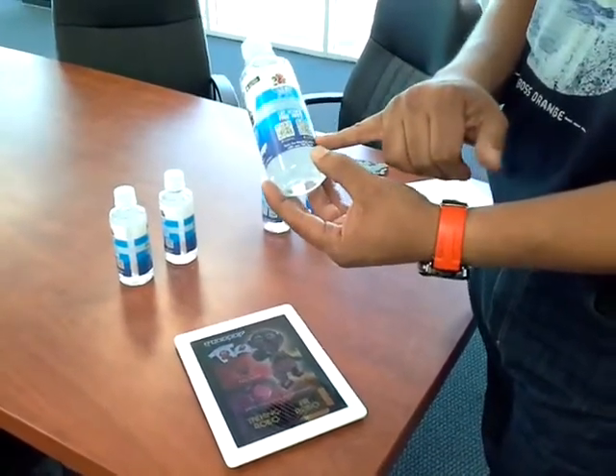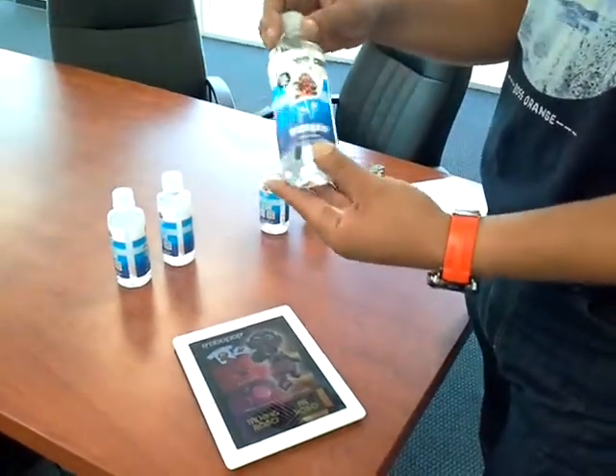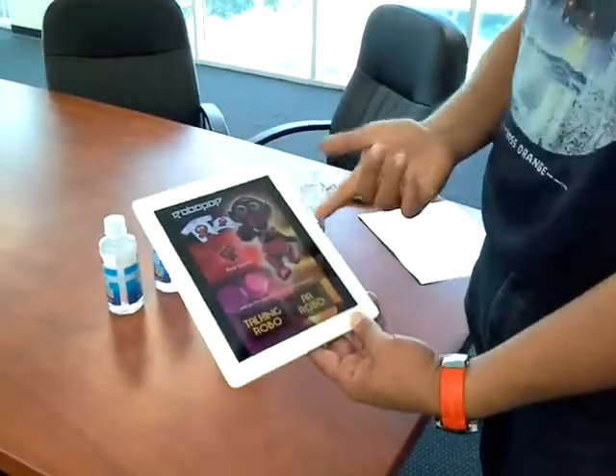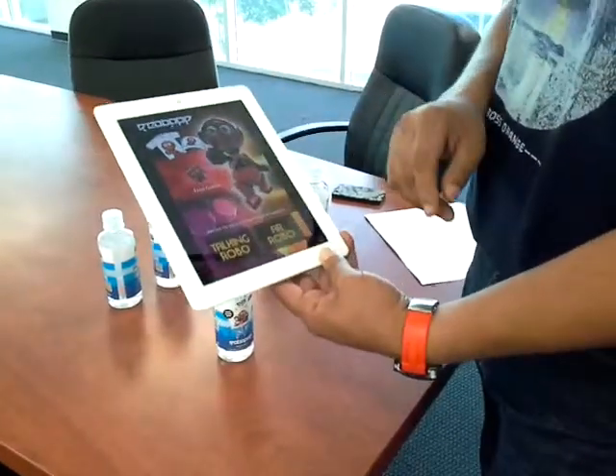When you scan one of those QR codes, it invites you to download the RoboPop AR app. Once your app is downloaded, it will look like this on your tablet, and you can select from the menu different choices.